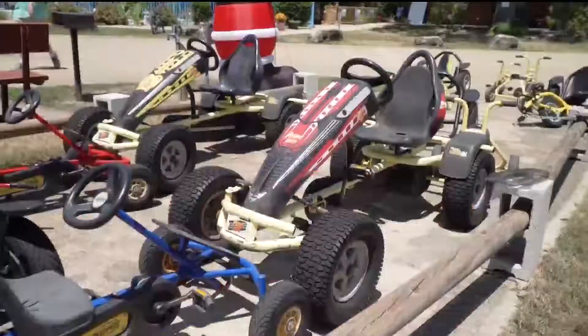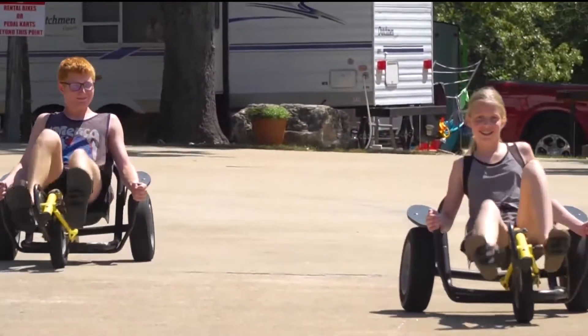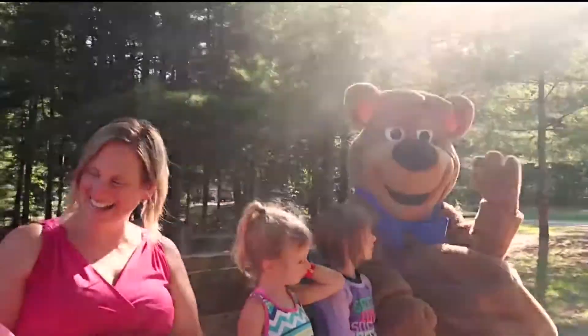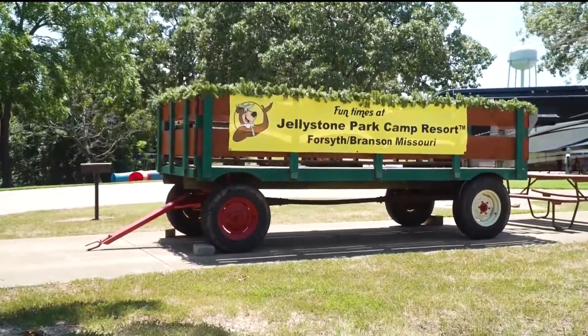We also have pedal cart rentals. There are little ones that balance and big ones that kind of lumber along — different speeds for different folks. We have daily hay wagon rides too. We go around the park and also out into the forest, and we turn that into a scavenger hunt where they look for things out in the forest.